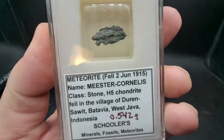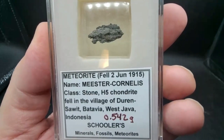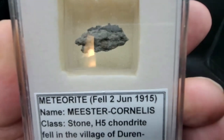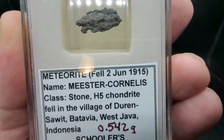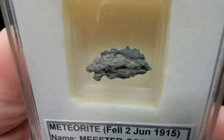Anyone who knows how to pronounce these better than me, please let me know. Starting with the most recent one — this is Mr. Cornelis. It fell on June 2nd, 1915, in Indonesia, and it is a half gram piece with crust.